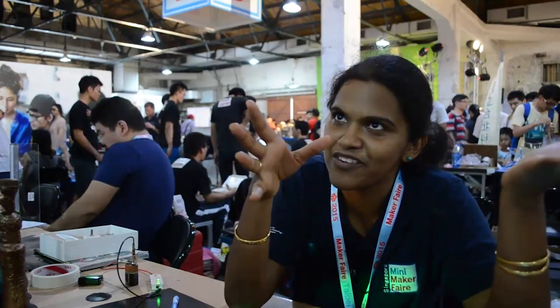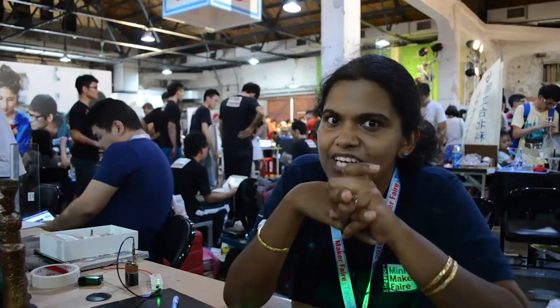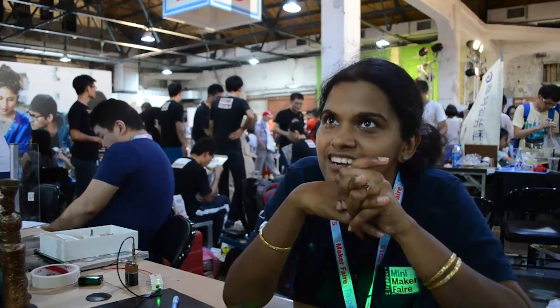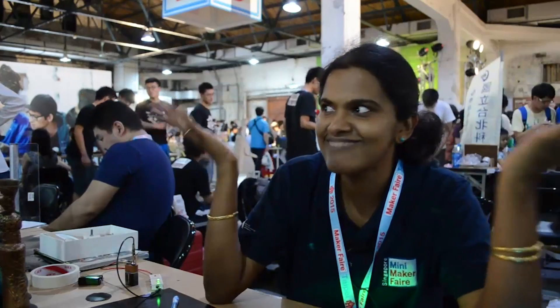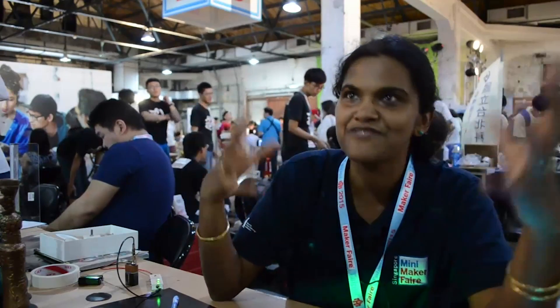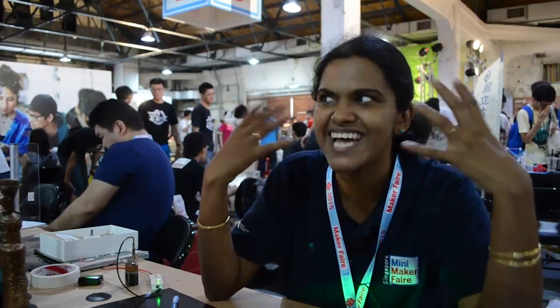I went to Shenzhen Maker Faire last year and it tends to be a lot like a consumer electronics conference, because that's what Shenzhen is — it's mass startups and manufacturing, really the tech. There's hardly anything that's artsy in Shenzhen.